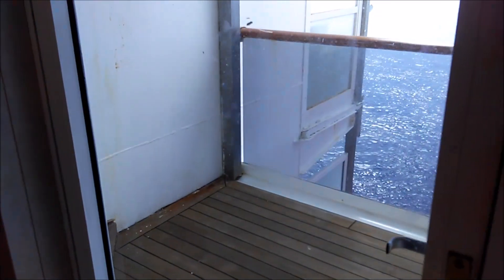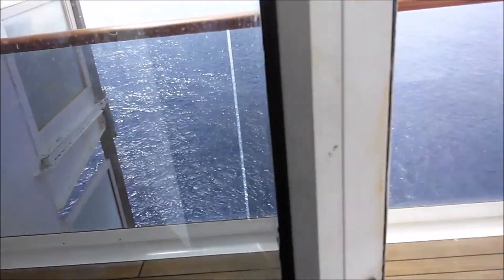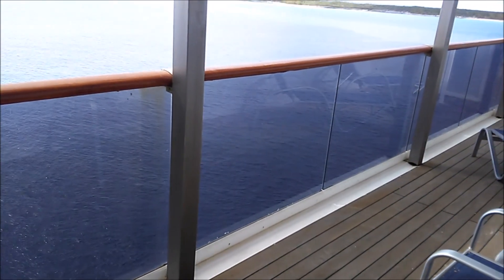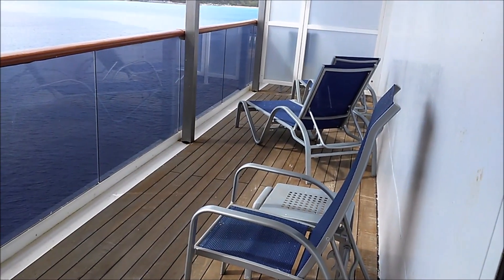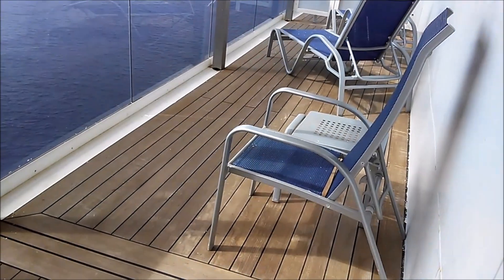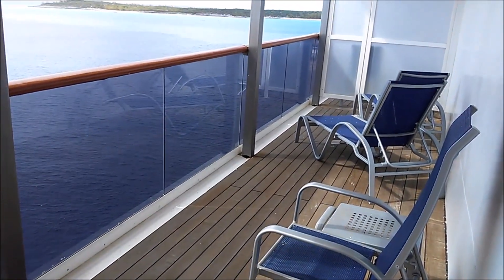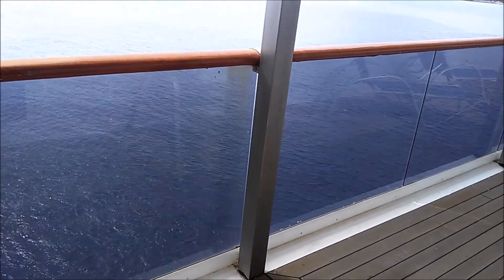The big thing about this room is the balcony. Beautiful day outside — just look at this balcony! We have three chairs and a table. It's a phenomenal size, just wonderful. And that concludes the tour.